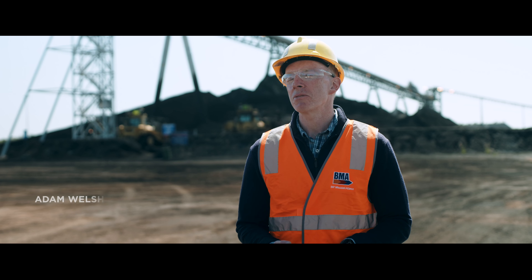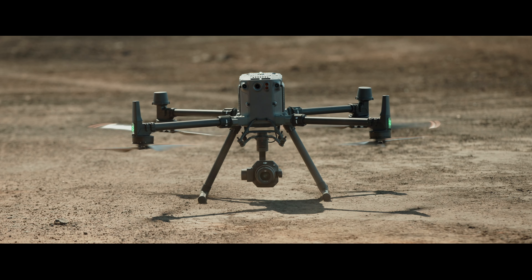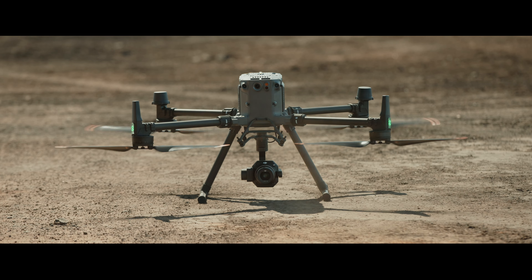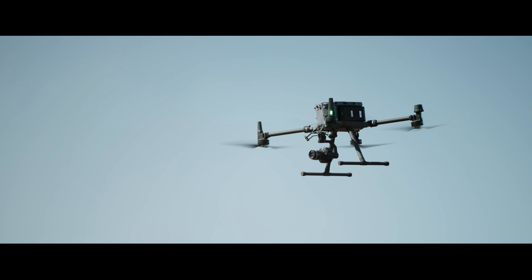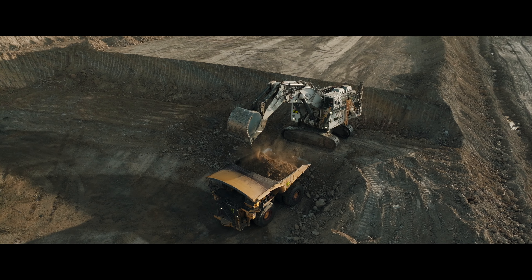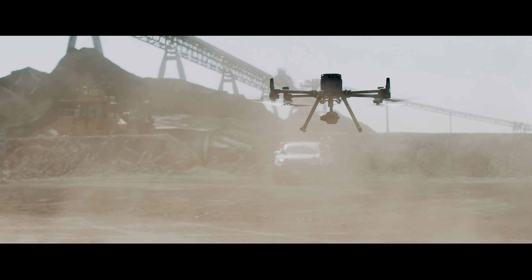The M350 really takes the M300 and adds even greater levels of robustness. One of the key features is increased ingress protection, with IP ratings going from 45 to 55, which means you can really operate this in inclement and harsh conditions like we see here, even in a folded up format.